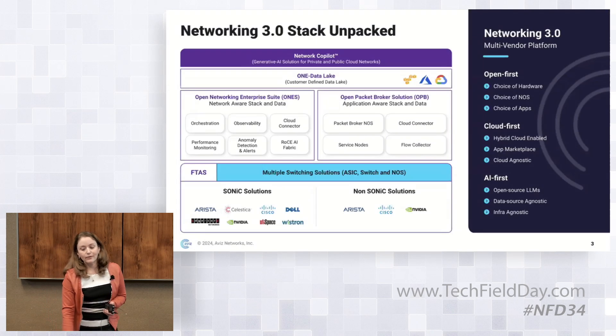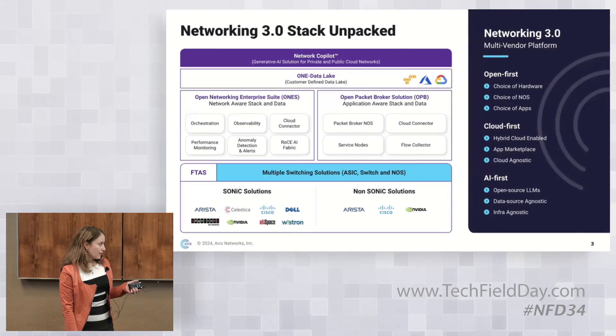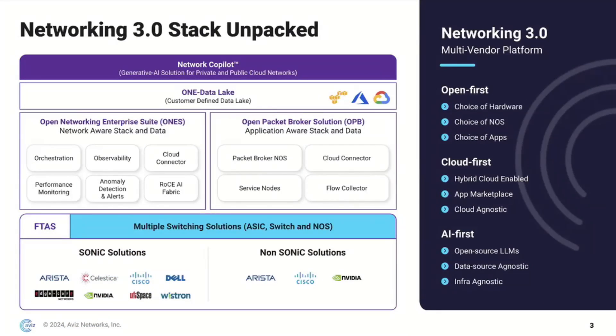This is our networking 3.0 stack. As you can see at the bottom, there are SONIC solutions and non-SONIC solutions, because we want to offer versatility to our customers across multiple platform vendors. The foundation of the stack is F-TEST, our fabric test automation suite — an automated CI-CD solution to ensure quality of SONIC deployments for customer use cases.